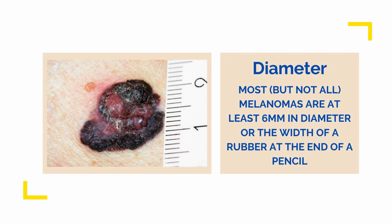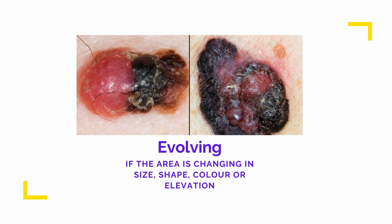Diameter — for most melanomas they are at least 6mm. This is approximately the width of the rubber on the end of a pencil. Evolving — changing in size, shape or colour.